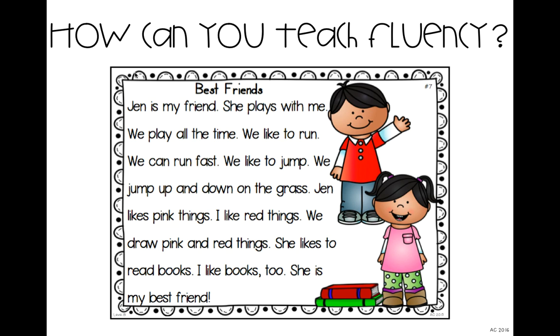Last time — version three: Jen is my friend. She plays with me. We play all the time. We like to run. We can run fast. We like to jump. We jump up and down on the grass. Then I ask: readers, what did you notice? Hopefully they're telling you: you took a break at the end of sentences, you didn't go too fast, you didn't go too slow, you added expression. They should notice that my voice wasn't flat the whole time — I was adding expression. This is one way I introduce fluency, and I come back to it repeatedly throughout the year during read-alouds to keep modeling fluent reading.